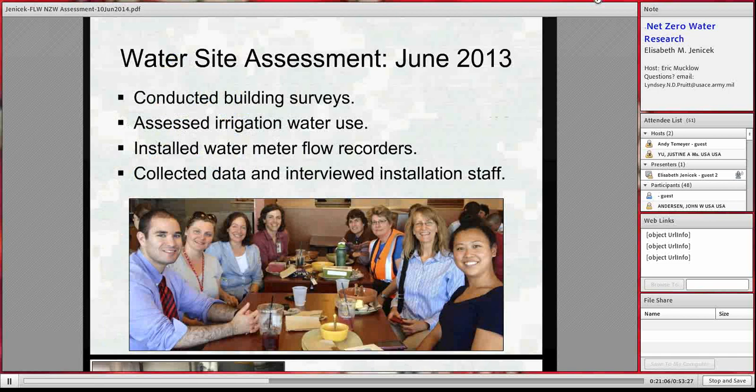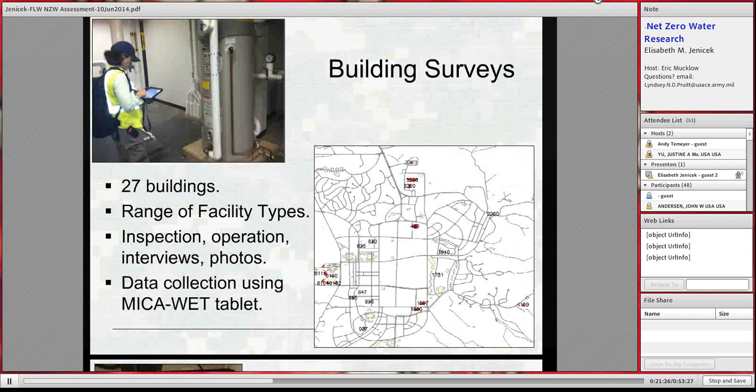About six months after the water day, we went on site to collect more data. Our site assessment team was multidisciplinary — engineers, planners, architects — and we spent a week on site. One major activity was building surveys across a wide range of buildings, with three teams of two individuals each. Team members used a POM device with an app to collect water survey data. We're working on software modifications so that data can be used to calculate water savings potential. We also looked at operations, conducted interviews, and took photos. We also recorded water temperature, because we're integrating water and energy and want to know if water is being heated to the right temperature.